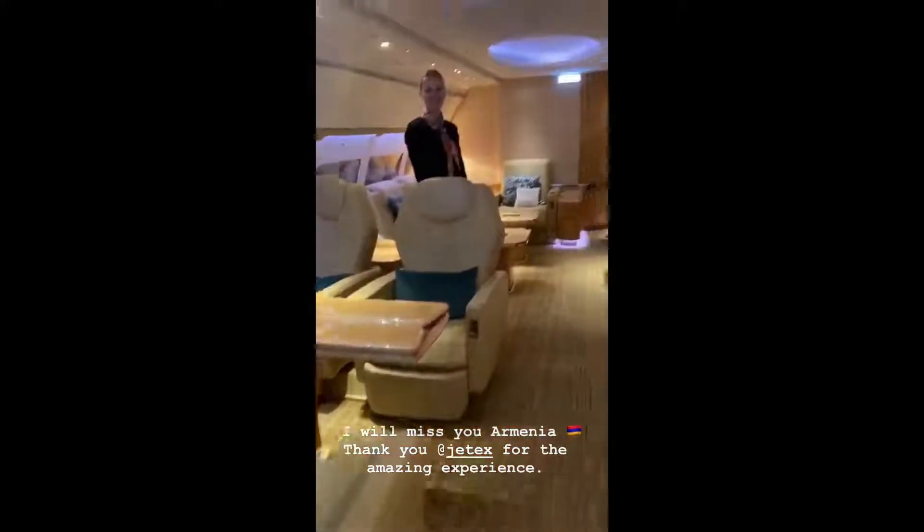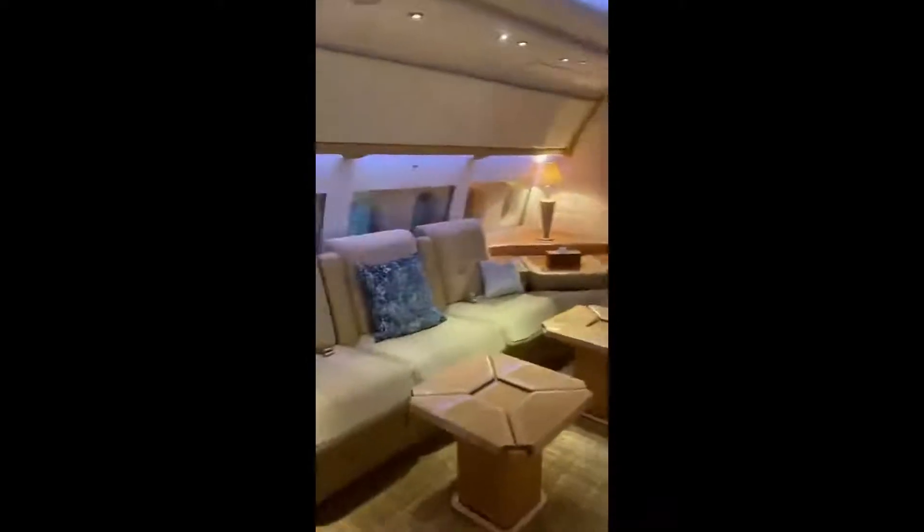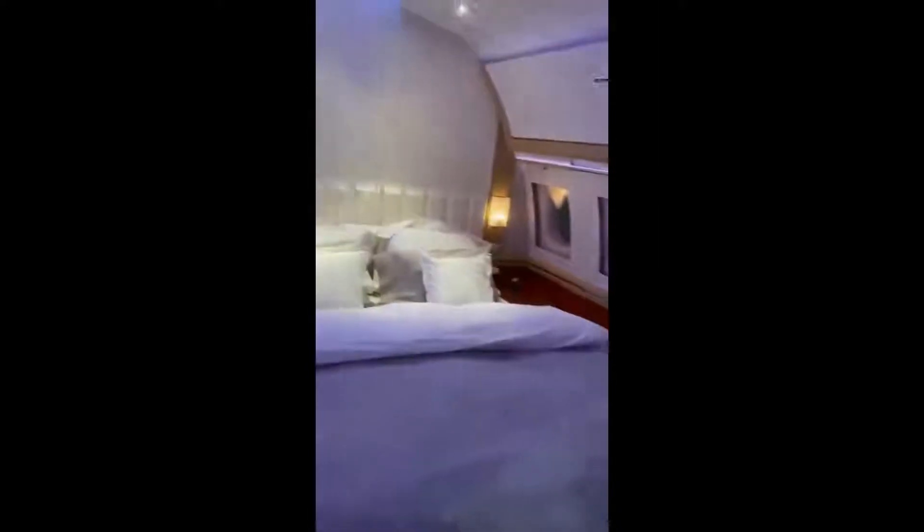Good evening, how are you? We had an amazing trip. This is an amazing plane. This is where I will be sleeping on the plane.